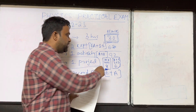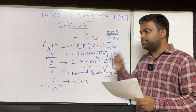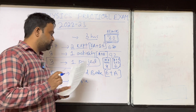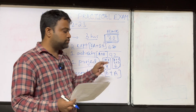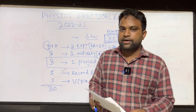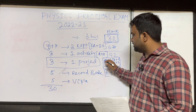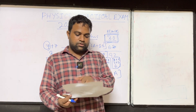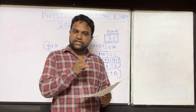Do not get confused — do not write all 6 activities from one section. It is clearly mentioned: 3 from Section A and 3 from Section B. Accordingly, perform the activities and write them in your practical record book and activity record book. Similarly for experiments: 4 from Section A and 4 from Section B — minimum 8 in total. Do not do 6 from one section and 2 from the other. It is clearly written that 4 must come from each section.